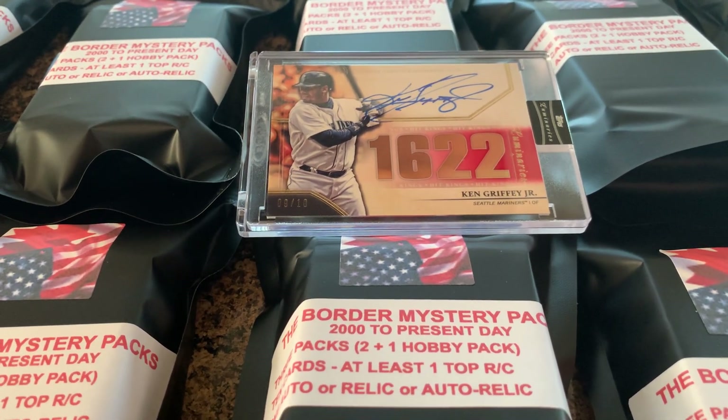You're also going to get 10 cards, anywhere between 2000 and present day, and at least one of those is going to have a top rookie card. Top rookie card examples include Fernando Tatis Jr., Eloy Jimenez, Vlad Jr., Ronald Acuna Jr., Gleyber Torres — and that's just to name a few. There are rookie cards from those players and other top rookies.